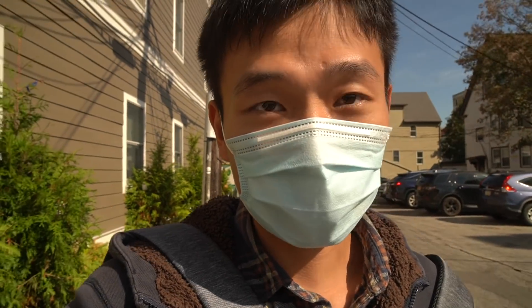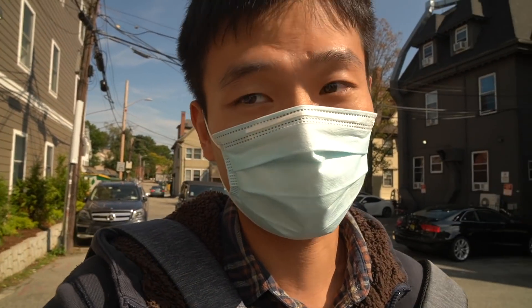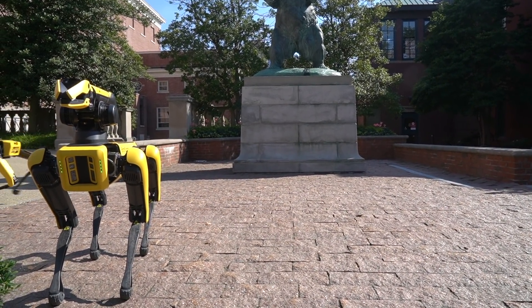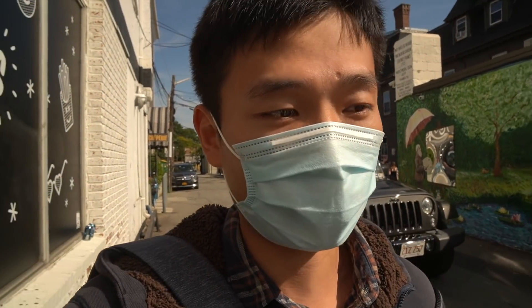So what do you guys think about Spot? I didn't speak too much during the video because we didn't actually have much time — just took Spot to different places and shot a bunch of photos and videos for the school to use. Anyway, I think that's pretty much it. Let's have our lunch.